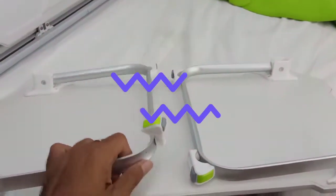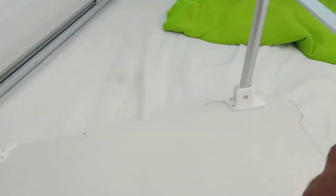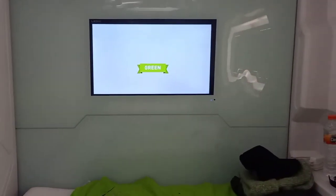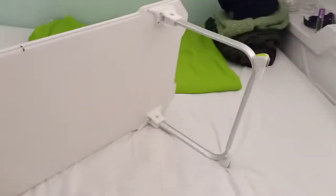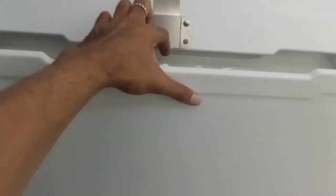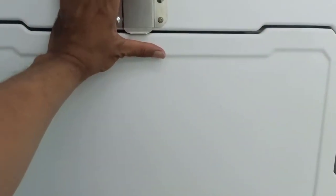Ini mejanya bisa dilepas dan dipakai di sini, bisa juga dipakai sebagai meja makan. Setelah selesai digunakan kita lipat lagi, kembalikan ke tempatnya semula. Untuk kuncinya, tarik ke atas baru ditarik.